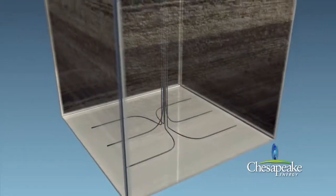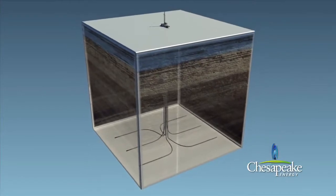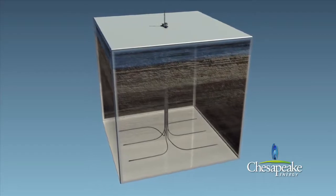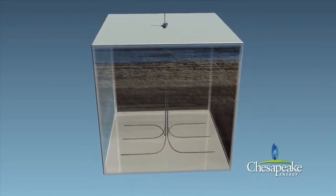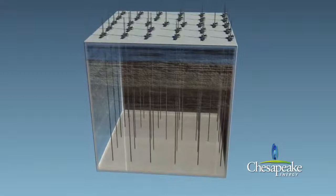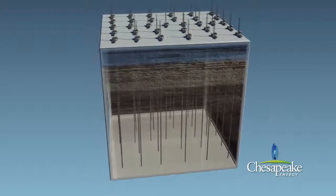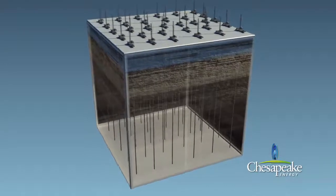Horizontal drilling offers many advantages when compared to vertical drilling. Since horizontal wells contact more of the gas-producing shale, fewer wells are needed to optimally develop a gas field. Multiple wells can be drilled from the same pad sites. For example, development of a 1,280-acre tract of land using conventional vertical drilling techniques could require as many as 32 vertical wells, with each having its own pad site.